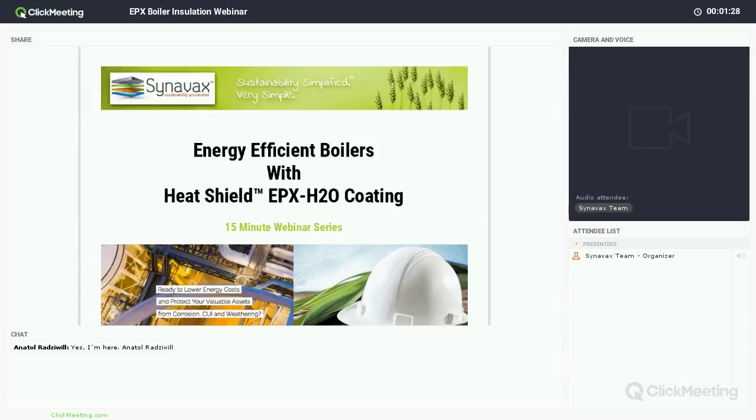Good afternoon for our Energy Efficient Boilers webinar. My name is Francesca Crowley. I'm the Vice President of Training and Specifications for Cinevac, and this is one of our 15-minute webinar series where we try to pack as much powerful information as we can into a time-efficient space. We know a lot of people are busy — plant managers, facility managers, and others have busy days.